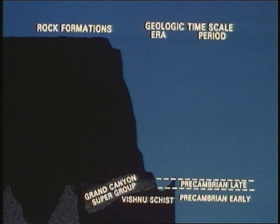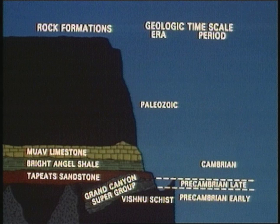Fossils of algae and fungi captured eons ago are evidence of early plant life. The second major era of the earth's history began about 570 million years ago and endured for about 350 million years.